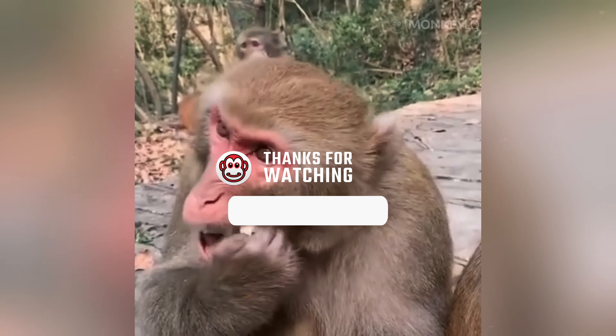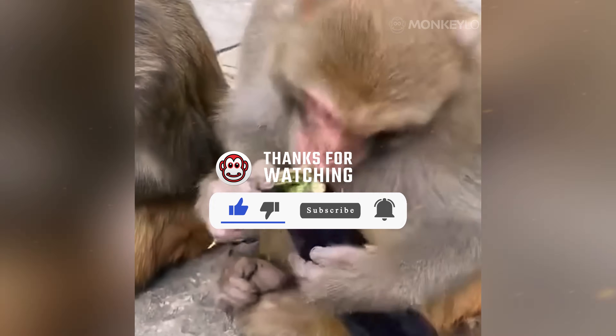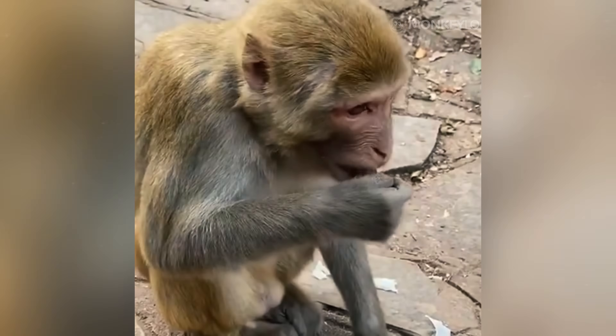If you enjoyed this journey into the secrets of monkey fur, please take a second to like, share, and subscribe. It helps us keep growing and creating more exciting monkey content for you. Also, let us know in the comments what monkey topic you would love to see next from us. Thank you for watching, and we will see you in the next video.